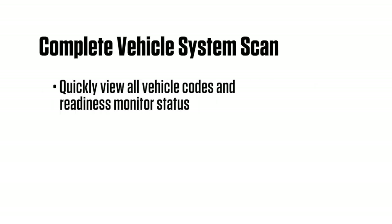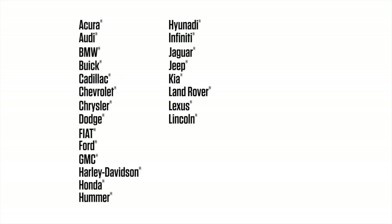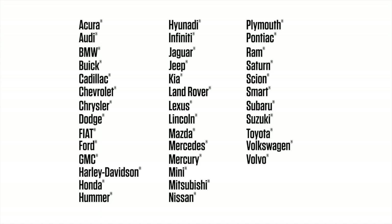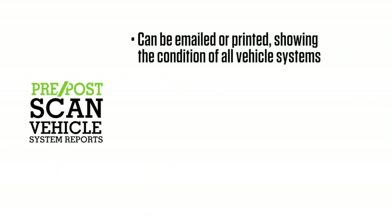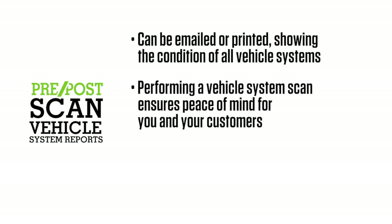A quick way to view all vehicle codes and readiness monitor status is to use complete vehicle system scan. Complete vehicle system scan is available on 39 makes from the system's menu, increasing your speed, certainty, and profitability. Pre and post scan reports can either be emailed or printed for a customer, showing the condition of all the vehicle systems, covering more than just the engine system.